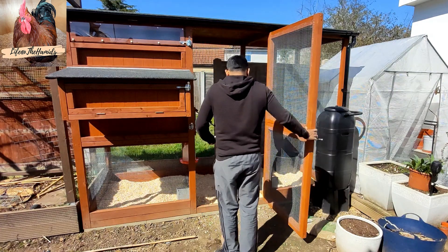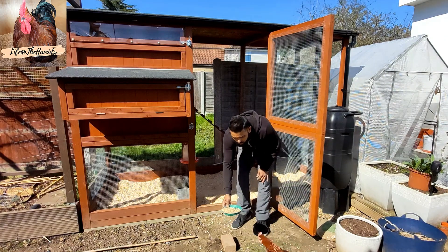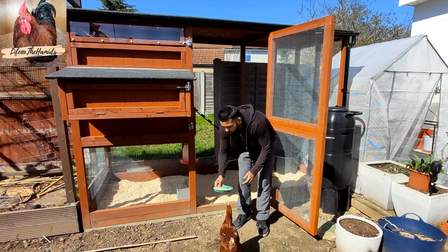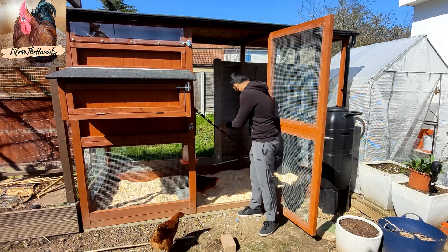So let's see how they actually like it. Come on. Just going to spread some around and let them enjoy their home.